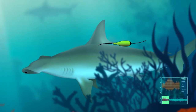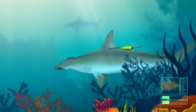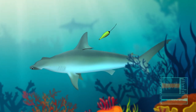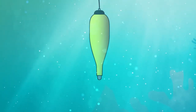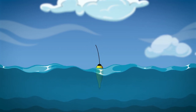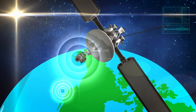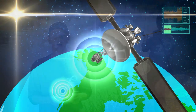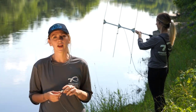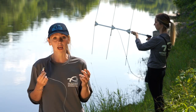Other satellite transmitters gather and store data over a period of time. The tags are programmed to detach from the animal and float to the water surface. Once at the surface, the signals are detected and data is sent to satellites.